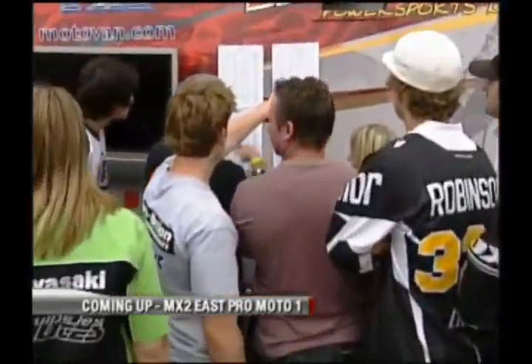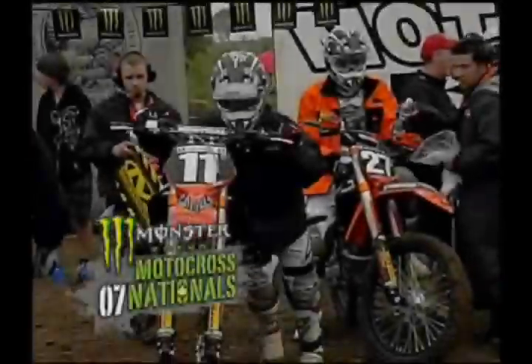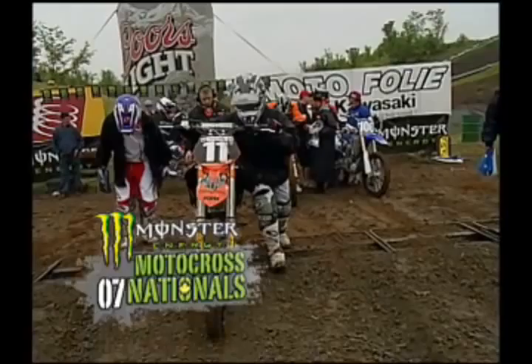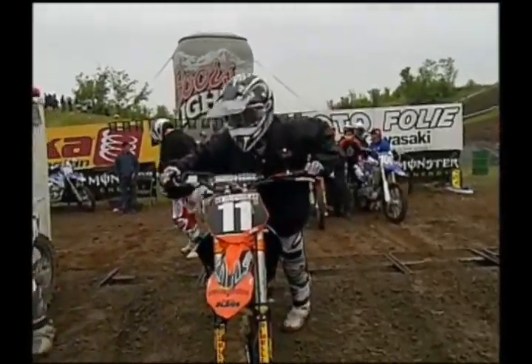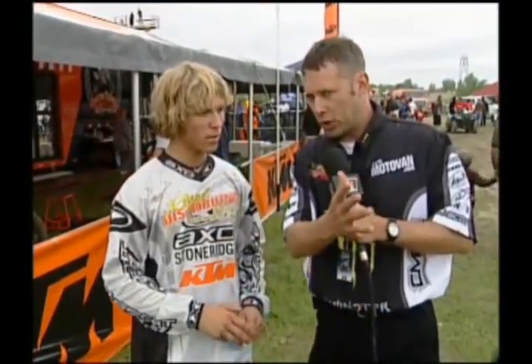Riders are gathering and checking out the qualifying times. The first MX2 Moto is coming up. Let's quickly talk about the start — it's changed from last year. There's a nice sweeper coming up the hill to the finish line.